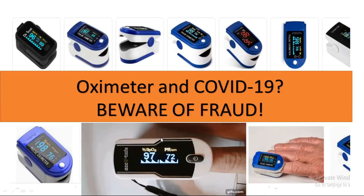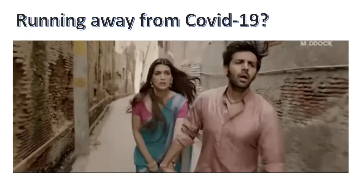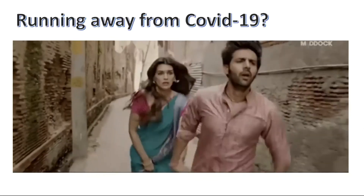Hello friends, today I'm going to talk on oximeter and COVID-19, and I will also highlight the most important part — that is about fraud things going into the market in the field of oximeter.